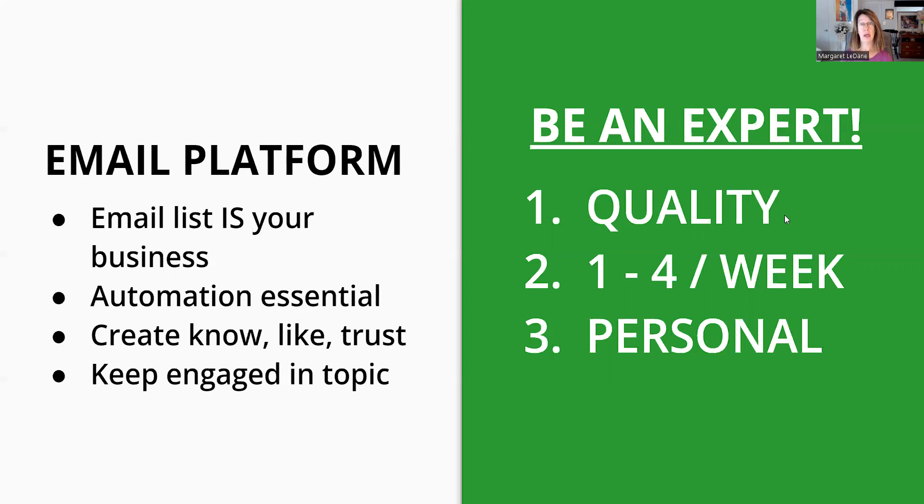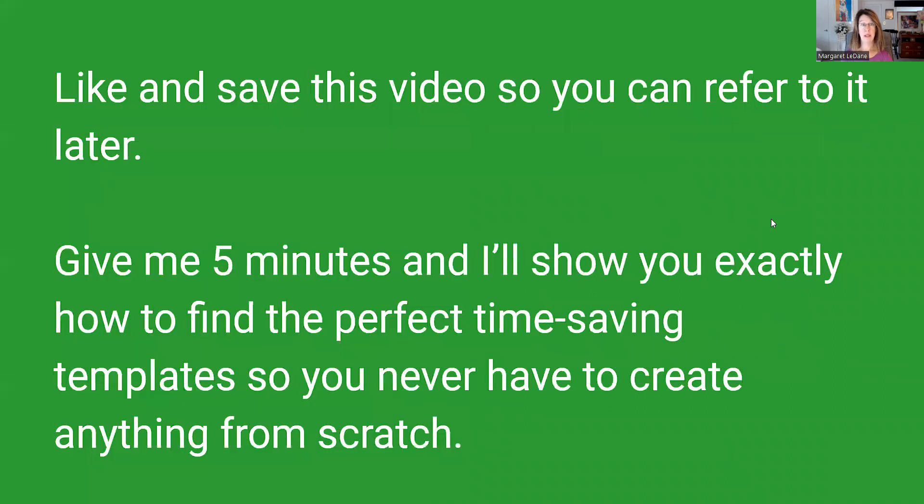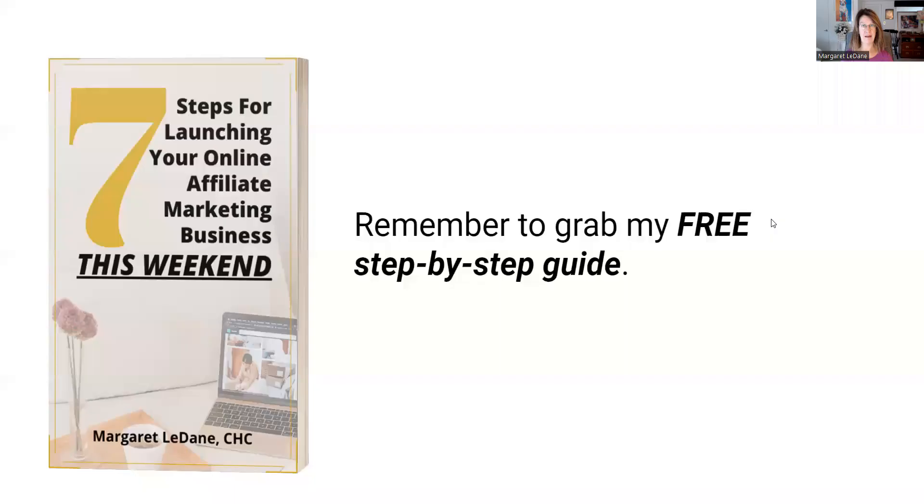Automation is essential. You're going to create know, like, and trust, and you're going to have engaging topics. Like and save this video so you can refer to it later. Let's dive in for five minutes and get going.